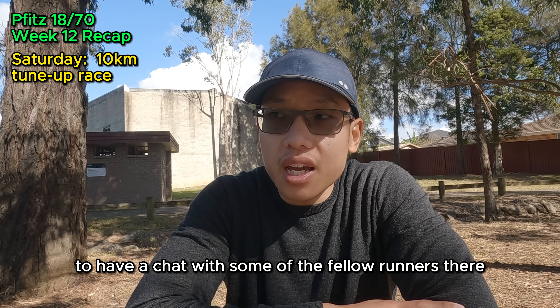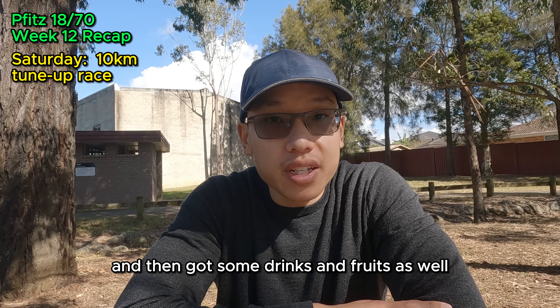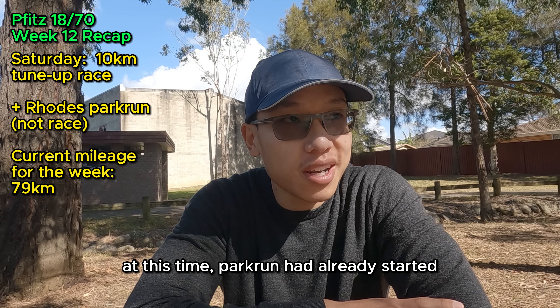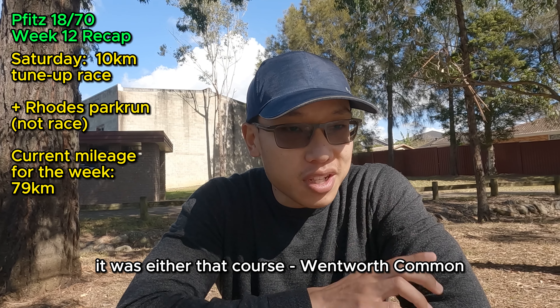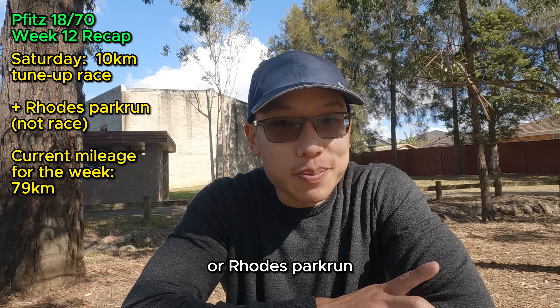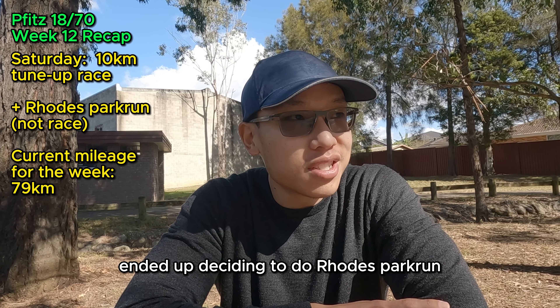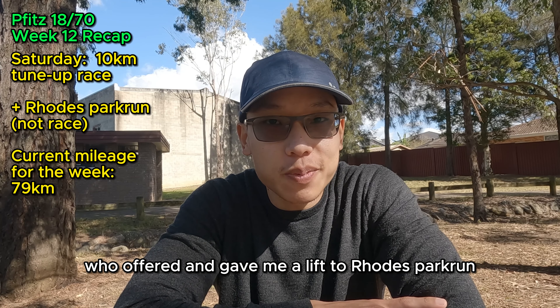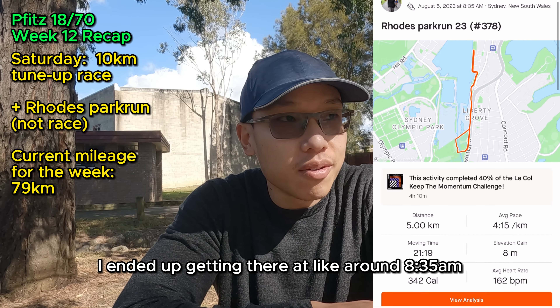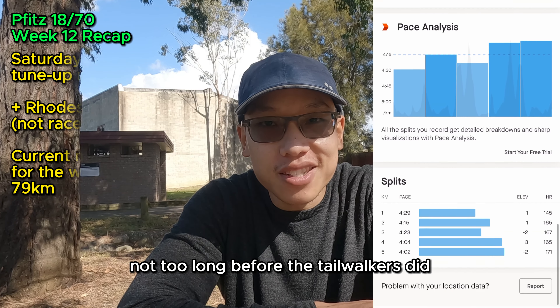After the race I stuck around for a while to chat with fellow runners, caught up with Mark and Joe, and got some drinks and fruit. By this time Park Run had already started. I figured I might as well join in to get a bit more mileage. It was either Wentworth Common or Rhodes Park Run — I didn't feel like doing Wentworth Common right after the race, so I ended up doing Rhodes Park Run. Many thanks to Mark who gave me a lift there. I got there around 8:35am and managed to finish the Park Run not too long before the tailwalkers.